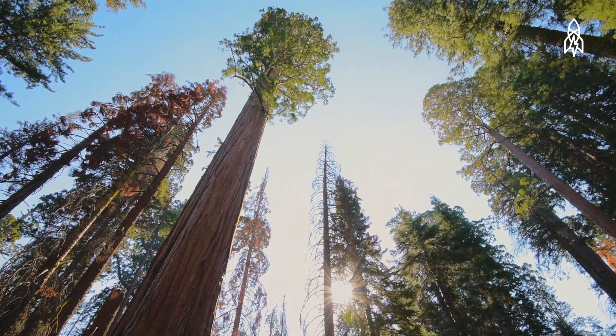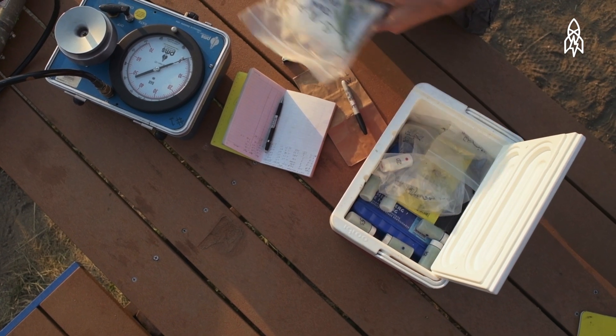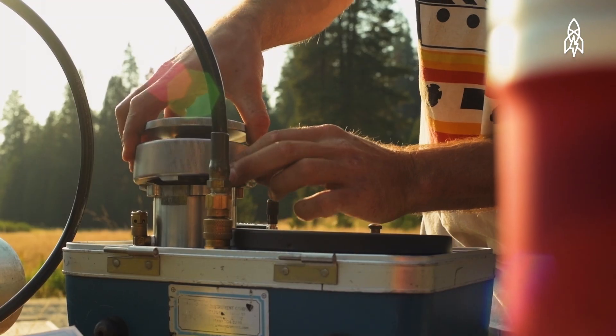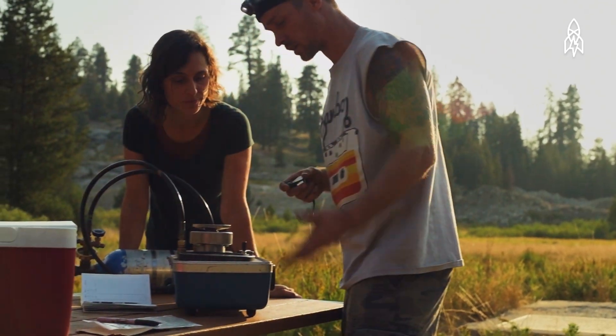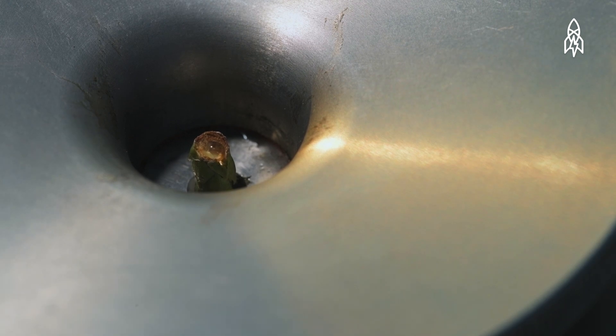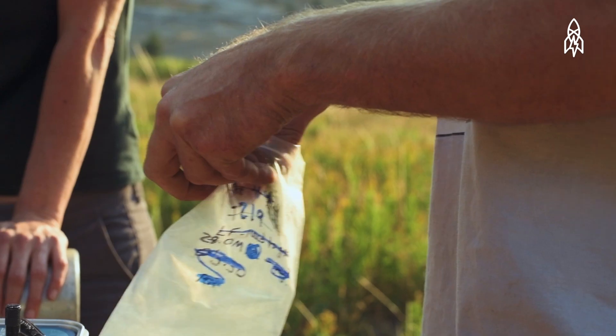We clip little shoots of foliage and we put the little piece of foliage leaf end down into this pressurized chamber. And the amount of pressure it takes to push the water back out of the stem is equal to the amount of tension it was under when you cut that piece of foliage.